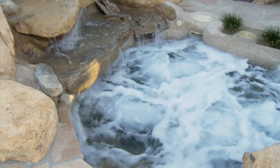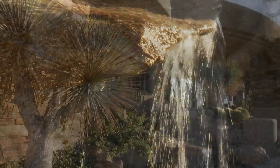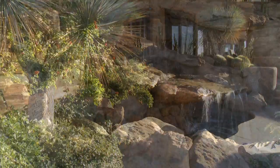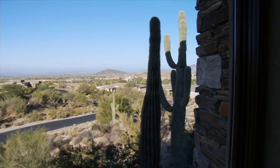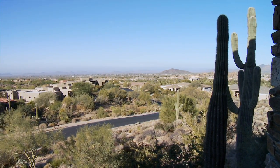A separate spa is a tranquil escape, and steps away a serene waterfall cascading over boulders is sure to be a favorite place to relax. Even when you head back indoors, the beauty of the Sonoran Desert surrounds you.